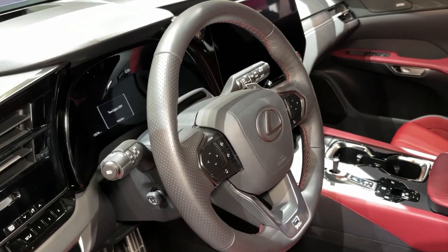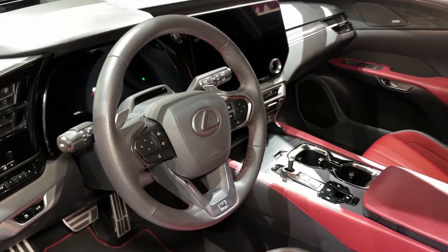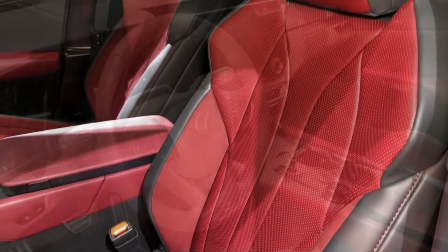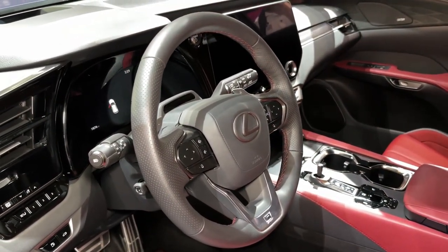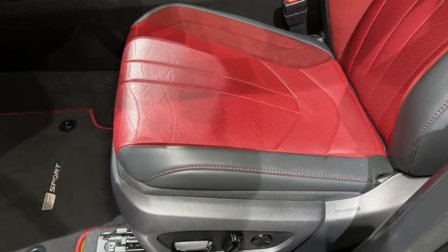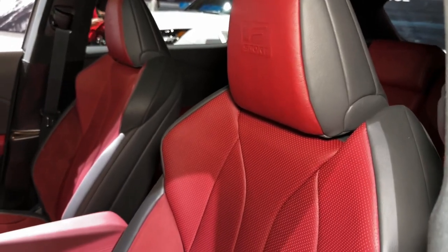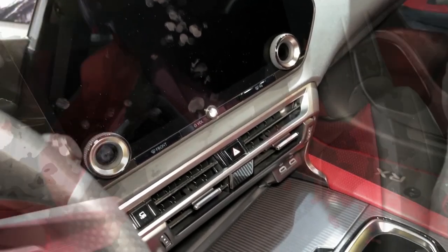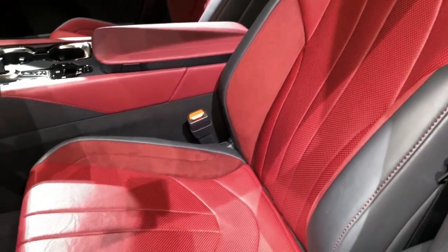Despite Lexus introducing a handful of all-new model lines in recent years, those familiar with the brand should recognize the RX as a legacy SUV. Australia missed out on the first generation offered in overseas markets in the late 1990s, but the second generation arrived in Australia in mid-2003, badged as the RX 330. Since then, the RX has evolved, shortening the gap to its European rivals, standing as a genuine and viable alternative to the go-to large SUVs from Audi, BMW, and Mercedes-Benz.